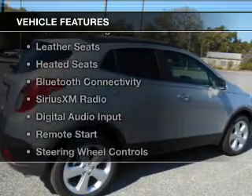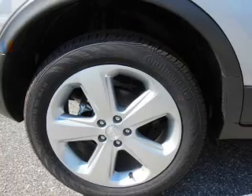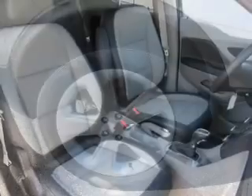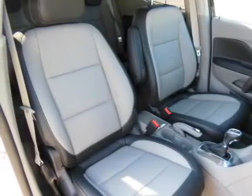The features include a turbocharger, internet connectivity, heated steering wheel, leather seats, heated seats, Bluetooth connectivity, Sirius XM satellite radio, digital audio input, remote start, and steering wheel controls.